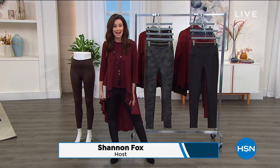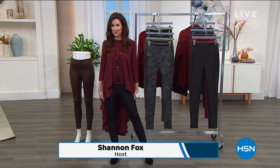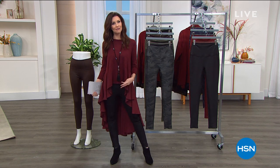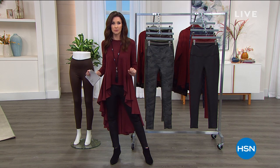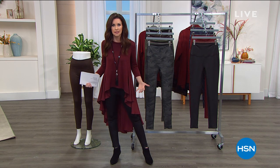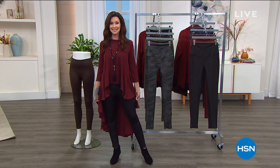I feel like I could just go take a nap — that's how comfortable I am in today's special from DG2. Diane Gilman, you know her for making your body look its very best in her incredible jeans. She's sold over 16 million pairs of her jeans, but her leggings are quickly catching up.